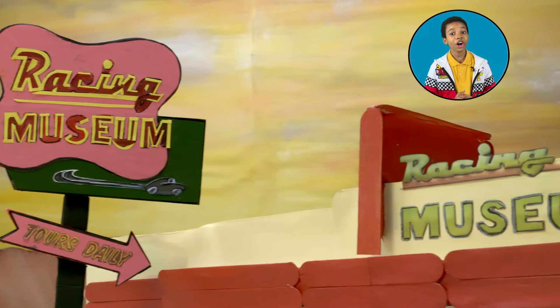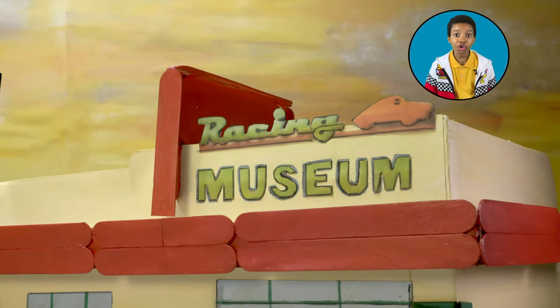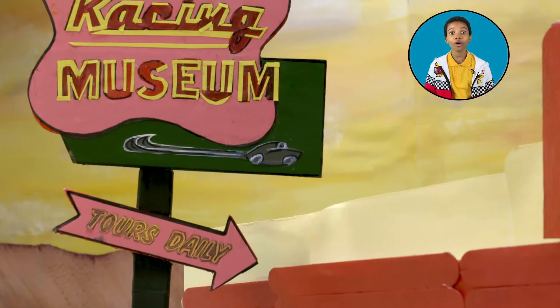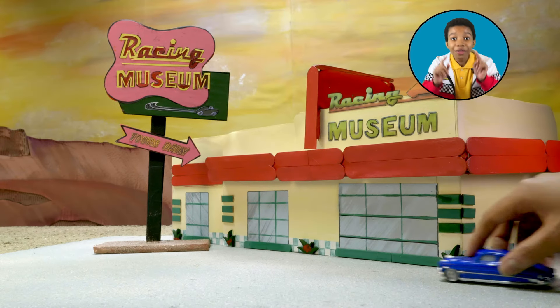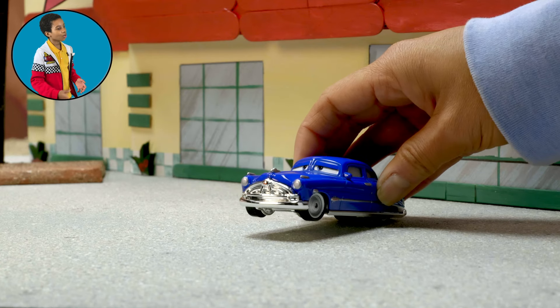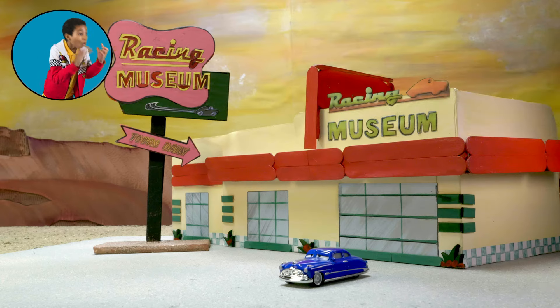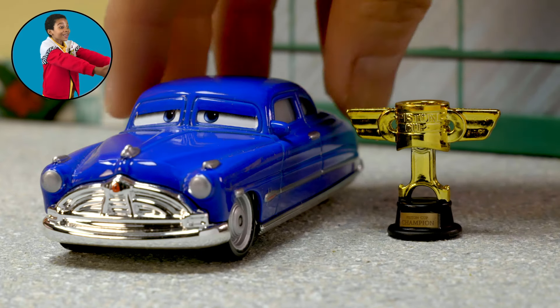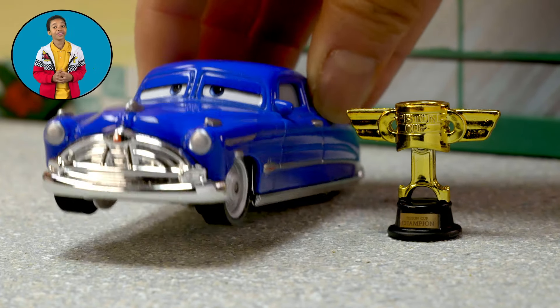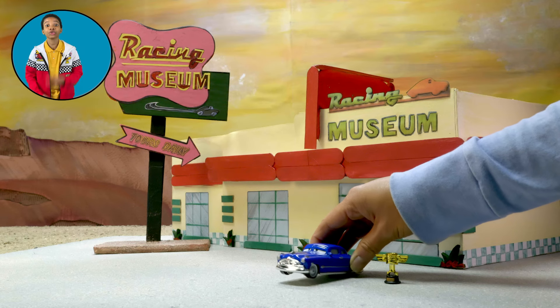And before you go, don't forget to stop at the historic Doc Hudson Racing Museum. There's so much racing history in these four walls — it's also the home of the Hudson Hornet. Hey Doc, why don't we give everyone on the tour a taste of what's in store for them if they come visit? Wow, a real life Piston Cup! Doc's got enough racing memorabilia in here to fill two museums.